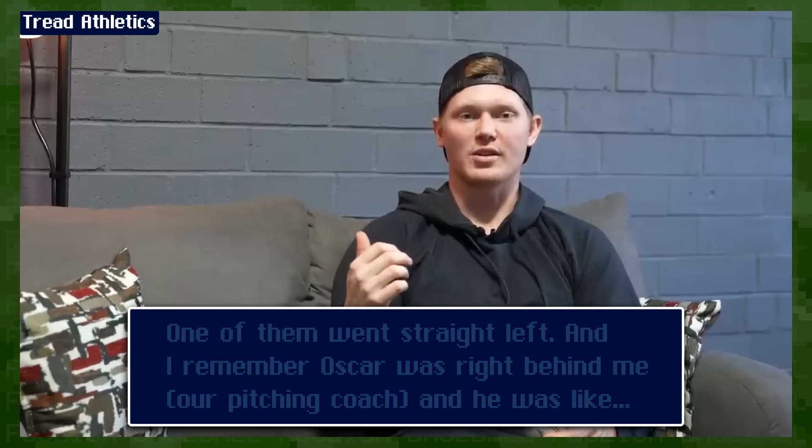'Like your first time throwing a sweeper, it didn't work. It sucked — I never wanted to try it ever again. And then stepping away from it, thought-wise, I got away from it, and then one day in my throwing program, just picking it up and ripping it to see what happened. One of them went just straight left, and I remember Oscar was right behind me — our pitching coach — and he was like, "Dude, Kells, that's it."'